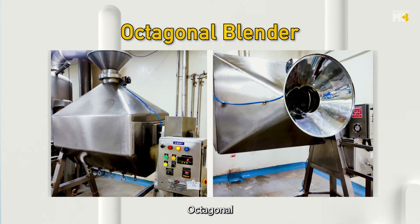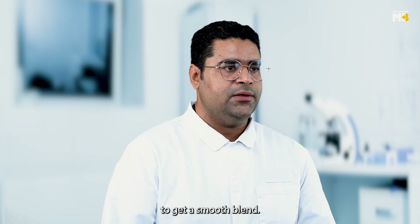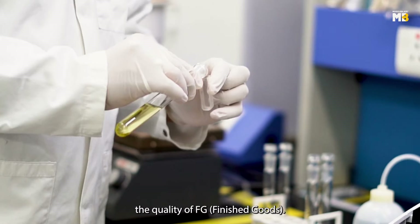The blending is a crucial process where ingredients are mixed via different blenders — octagonal, ribbon, and double comb — to get a smooth blend. We do rigorous testing to maintain the quality of the finished goods.